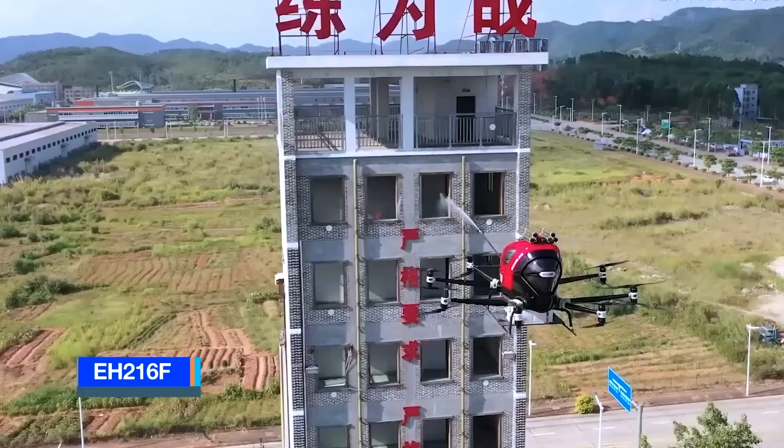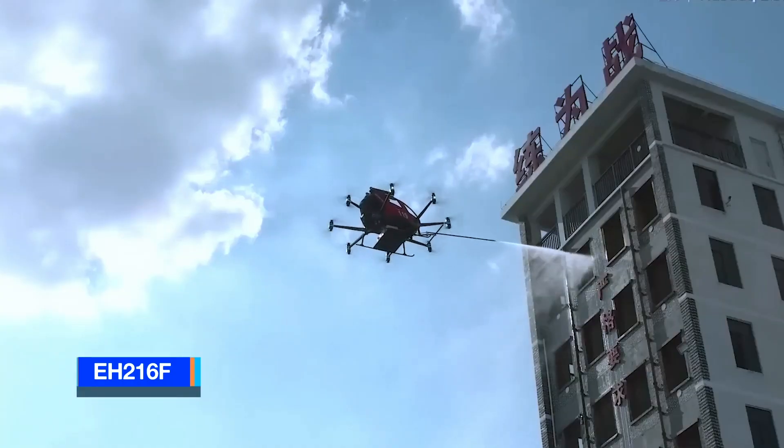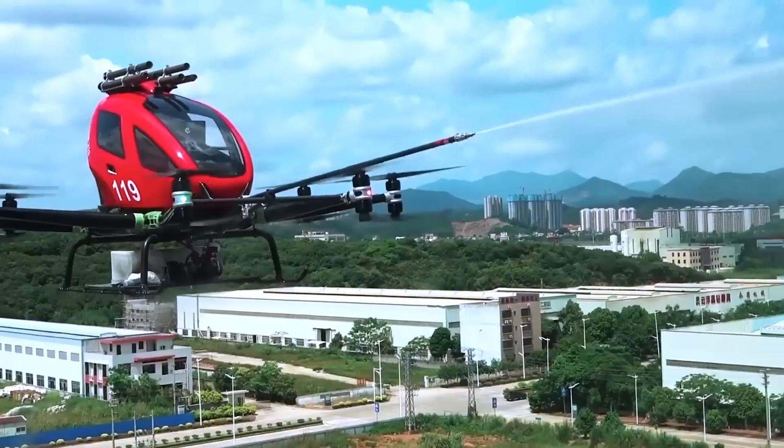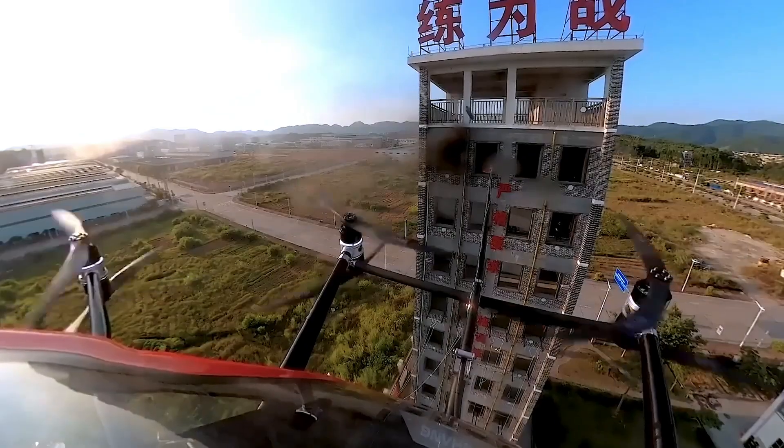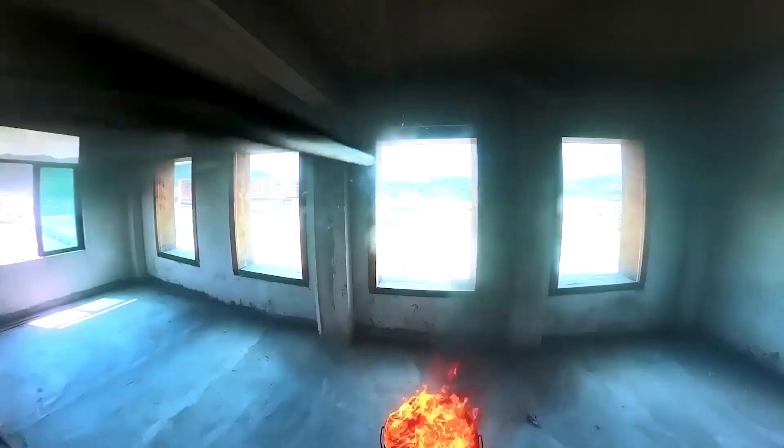E-H-1-6F. The E-H-1-6F is a swift-response drone specifically crafted for extinguishing fires in sizeable structures, engineered to withstand high temperatures, smoke, wind, and rain.